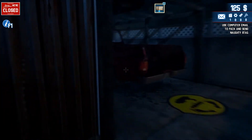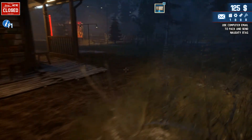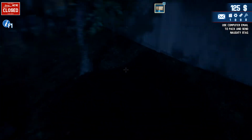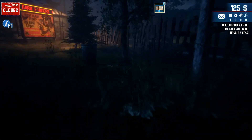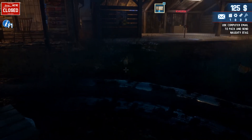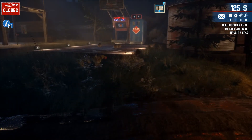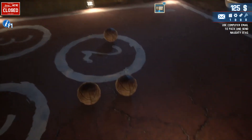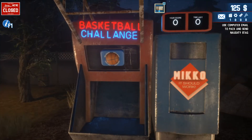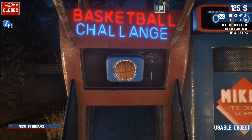We need an axe, maybe other tools, and we need the upgrade gun. So I finally figured out that this is called a rooster, which I wasn't sure about yesterday when we were in the barn. What's this? Press to carry - it's just junk. What's this? Basketball challenge! Press to drag.